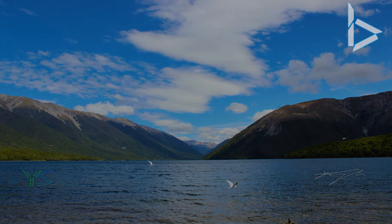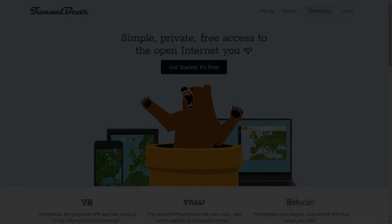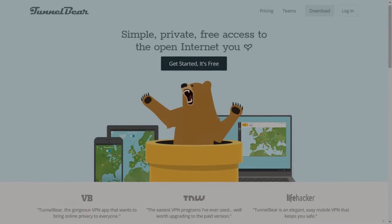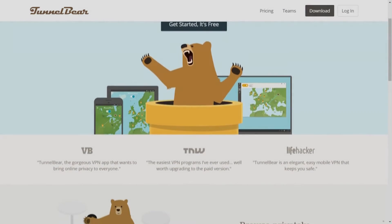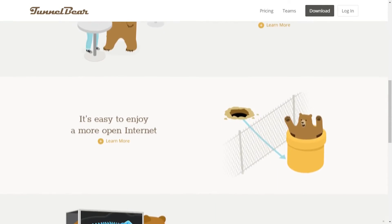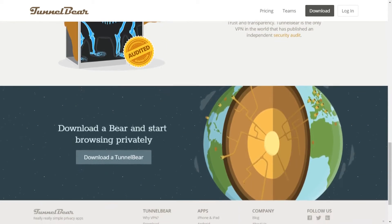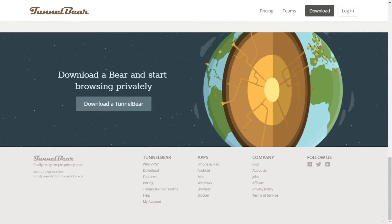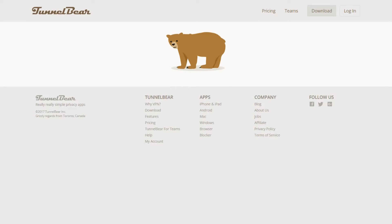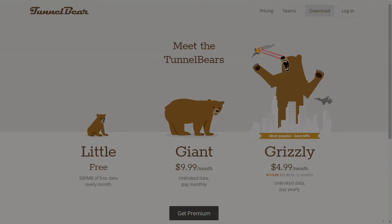Ever wonder if someone is watching everything you're doing? A great VPN service could help you out. TunnelBear is the easy-to-use VPN service which allows you to tunnel to over 14 different countries, with support for desktop, browser, and mobile for all your tunneling needs. It allows you to browse the internet as if you are in the selected country. If this sounds like a great program to you, click the link in the description below.